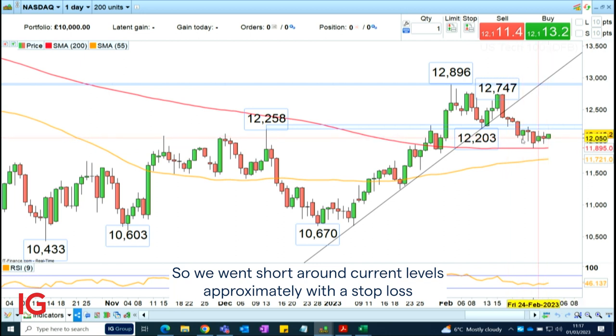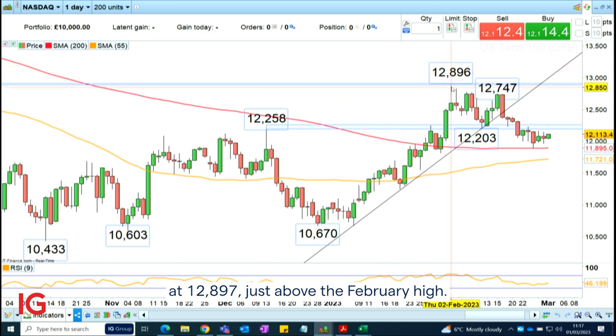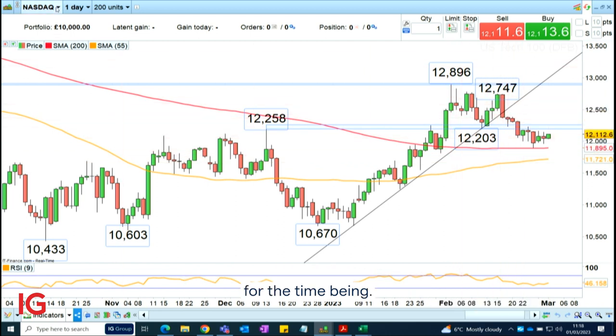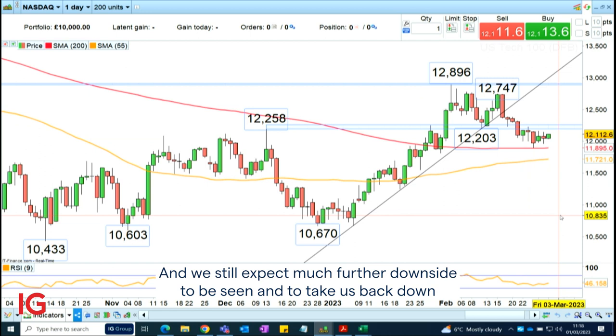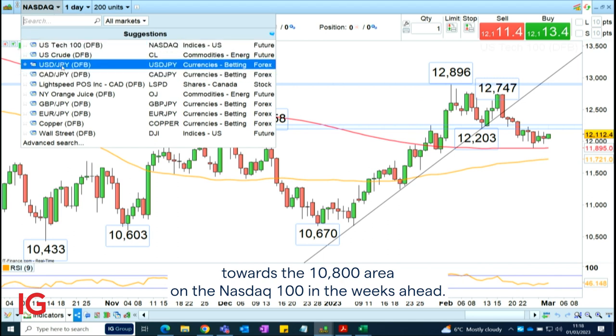We went short around current levels with a stop loss at $12,897, just above the February high, and this is still in place — I would leave that stop up there for the time being. We still expect much further downside to take us back down towards the $10,800 area on the NASDAQ 100 in the weeks ahead.